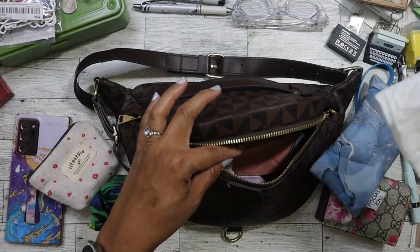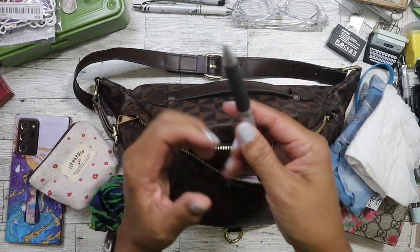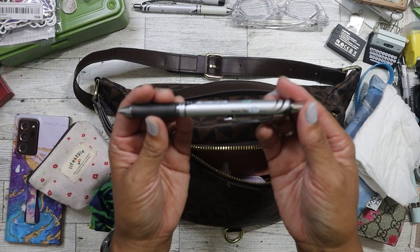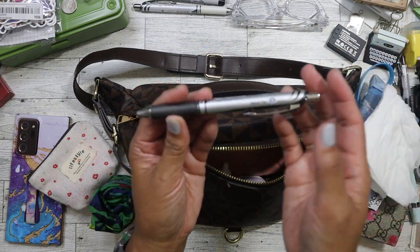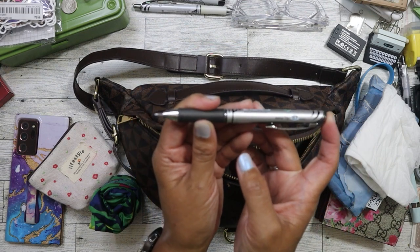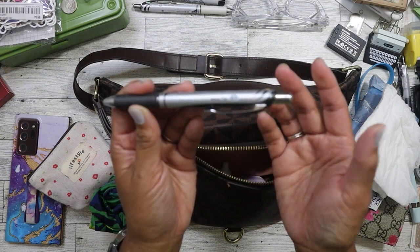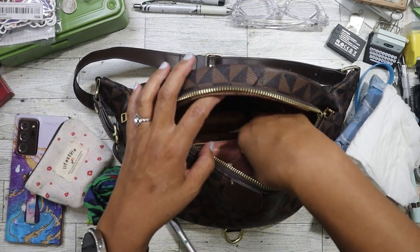I'm trying to remember to stick tissue in my everyday bag. I have a pen — it's an Energel. It says 0.7 on it, but I was able to get a pack of refills from the bin store for like a dollar — there were about six. It's actually 0.5, which is the perfect size for me when it comes to writing.